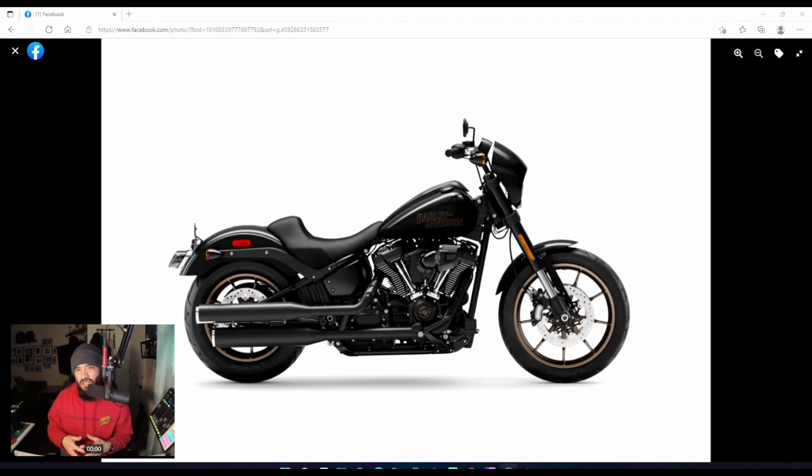This is the 2022 Lowrider S 117 base model. I'm guessing on the 26th we're going to see that touring package I've been mentioning. Like I said in another video, it's a 117 and as you can see it has the heavy breather — the 117 air filter that they offer on the CVOs.